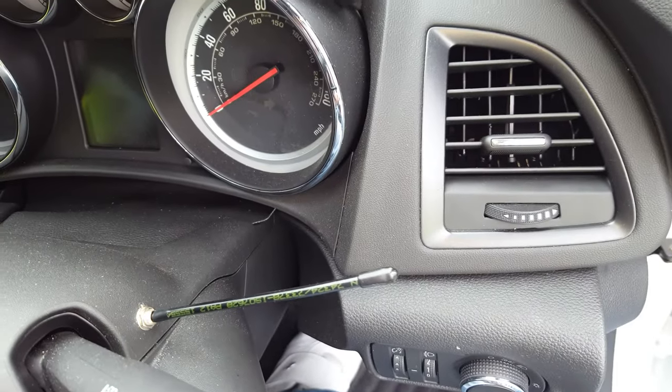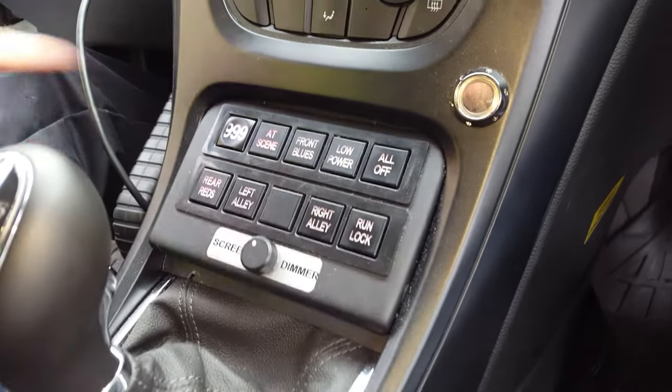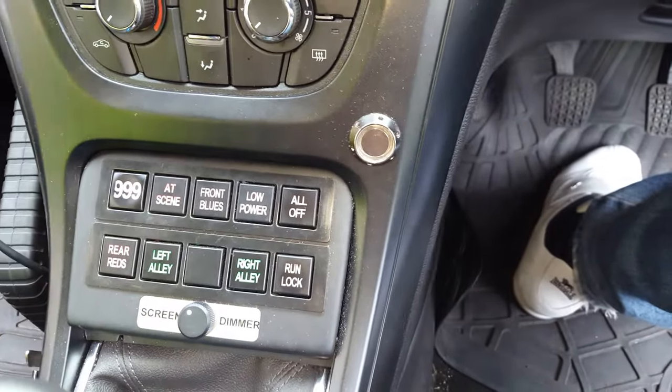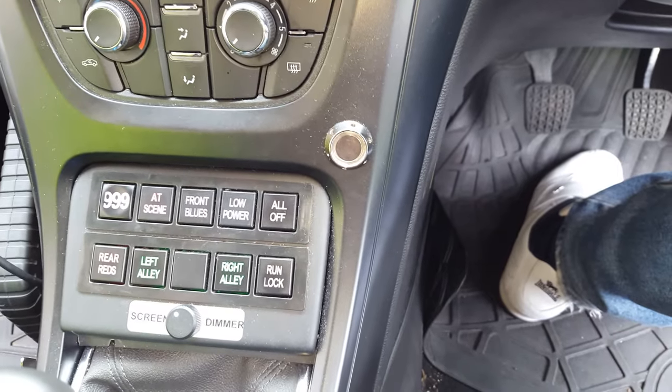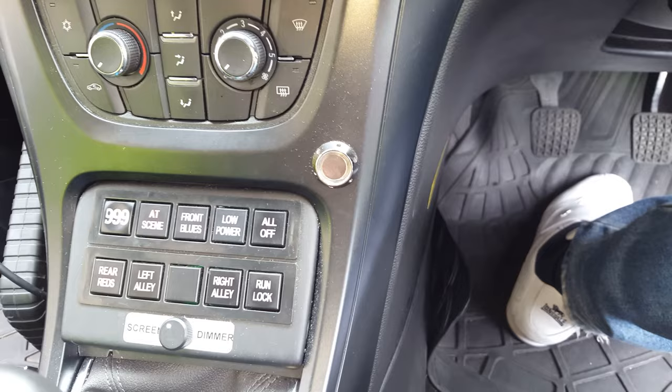Are you the driver? All down here you've got all the controls for the lights and things. That's just the lights, and you've got the two left and right alley lights. So if you're going down a dark alley you can see front, but maybe not the sides.